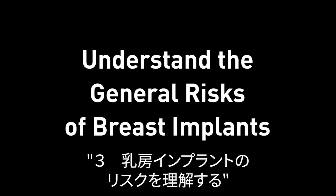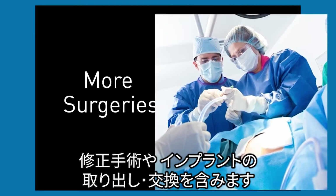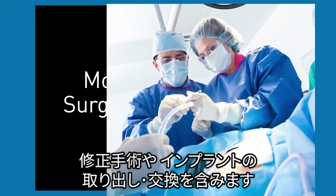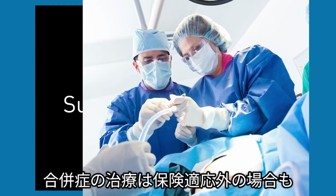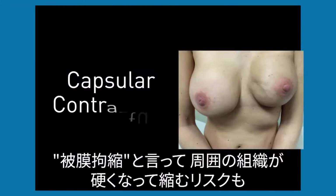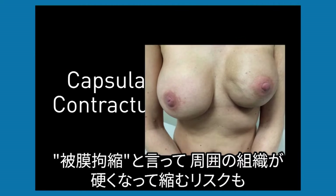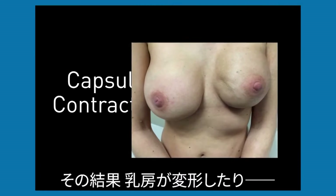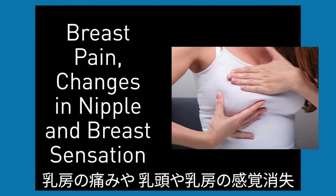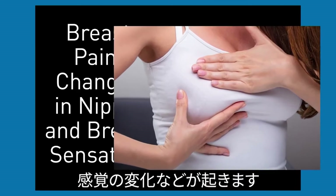Number three: understand the general risks of breast implants. Risks include more surgeries, including to correct problems with or without the implant being taken out or replaced — even if you have complications, the cost may not be covered by insurance. Also, capsular contracture, which happens when the scar tissue that forms around the breast implant squeezes the implant, can result in a change in the shape of your breast, breast pain, and changes in nipple and breast sensation, like a loss of feeling or change in sensitivity.